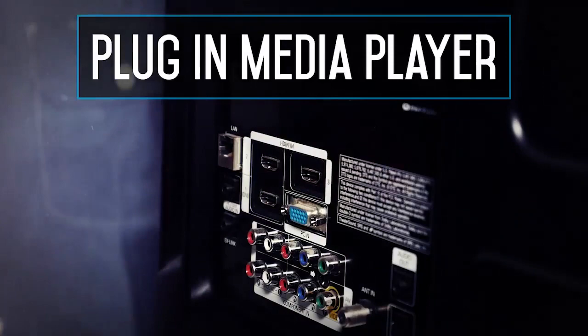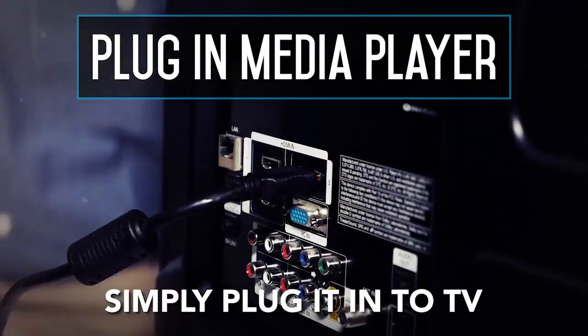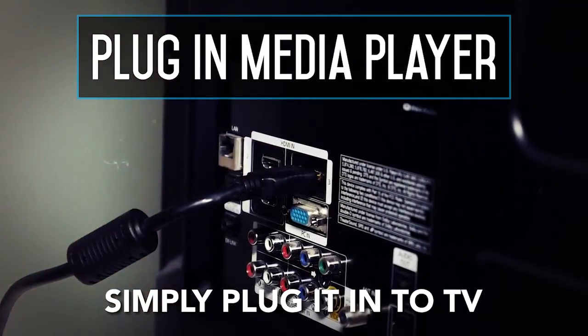Second, plug in your media player. When you receive the player, simply plug it into your screen. Simple instructions are included, but if you need extra help, we're here for you.